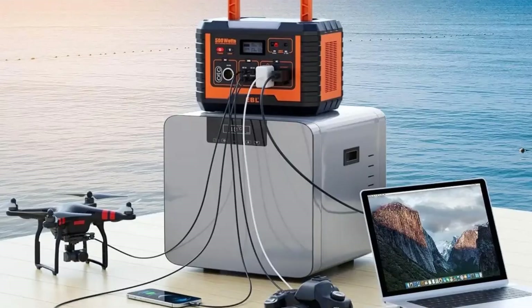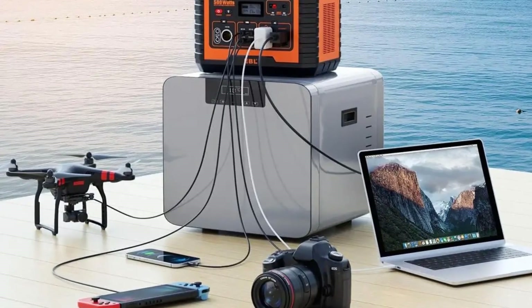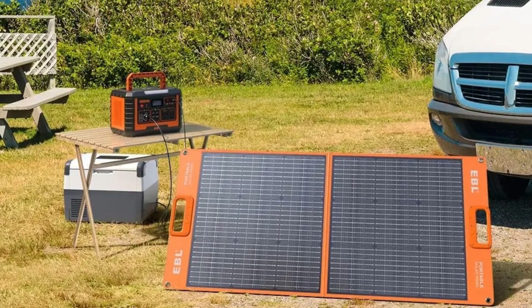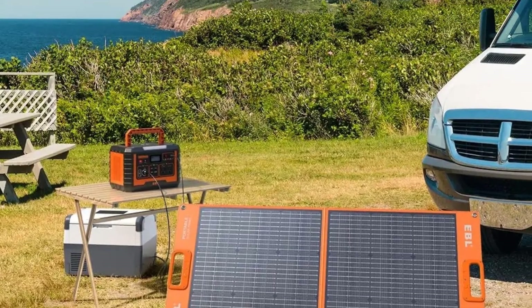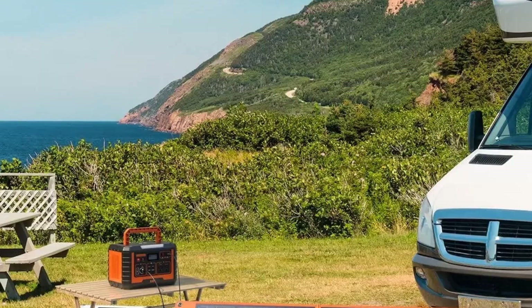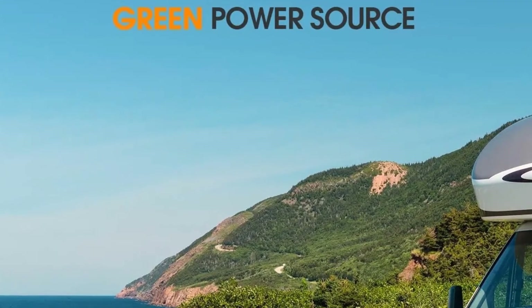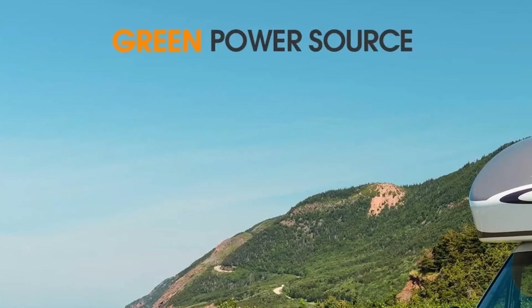Compact, durable, and easy to carry, this combo is ideal for camping, RV trips, outdoor work, emergency preparedness, and home backup. With its high capacity, clean energy, and portability, the 500W Solar Generator with 100W Solar Panel delivers dependable power wherever life takes you.